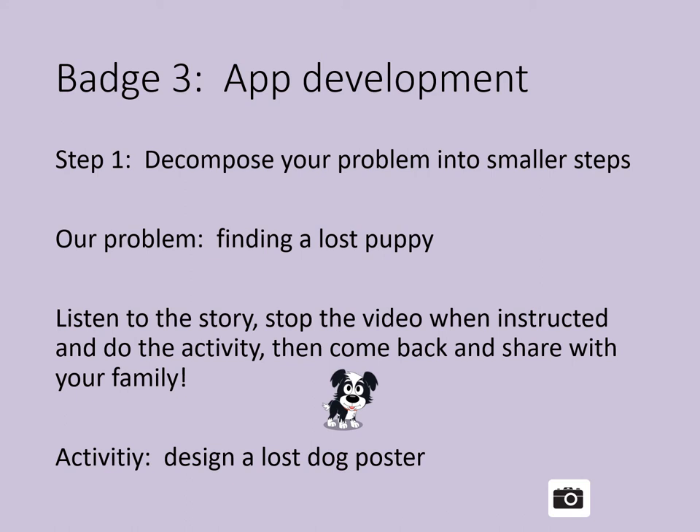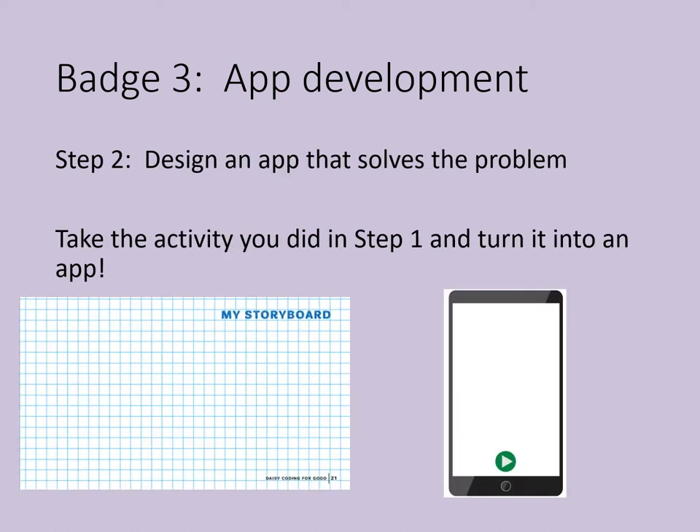So how are we going to take this into app development? Step 2 of our badge is to design an app that solves the problem — the problem was having a lost dog. What did you do and make in Step 1? We are going to turn that into an application. Computer scientists use what's called a storyboard — they draw out their application, including the problem and the steps they want to take. For example, they'll sketch out what the home screen looks like when you first open the app, including buttons, pictures, and words. They'll also sketch out other screens and put them in order, showing how the user could move from one screen to the next.